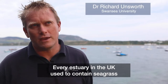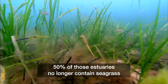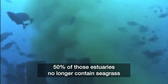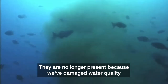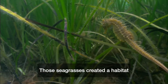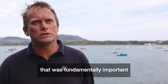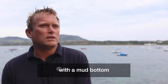Every estuary in the UK used to contain seagrass, but 50% of those estuaries no longer contain it. They're no longer present because we've damaged the water quality and damaged the coast through coastal development. Those seagrasses created a habitat that was fundamentally important. When you lose that seagrass, you're just left with a mud bottom.